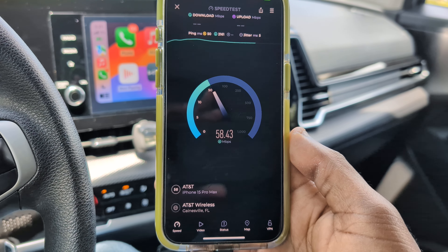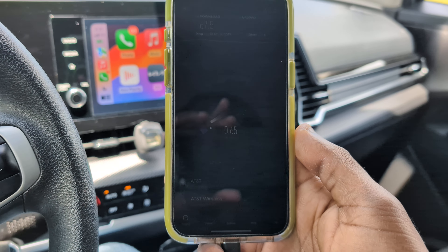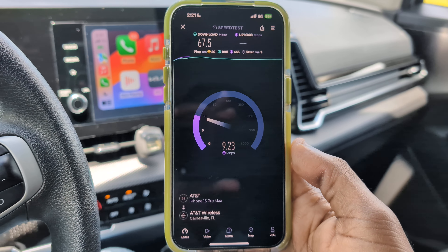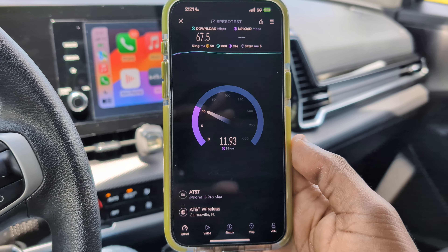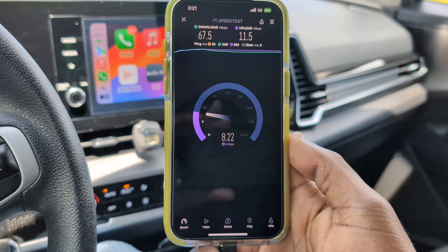Some of the sites do appear to have n29 at 5 megahertz, so that's really cool to see. Once again, very good speeds. Let's move on to AT&T.